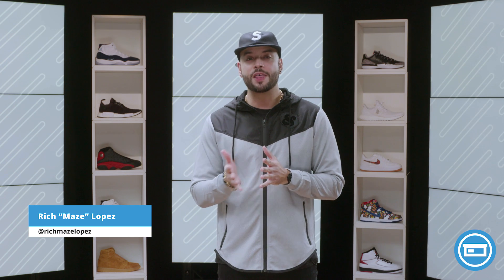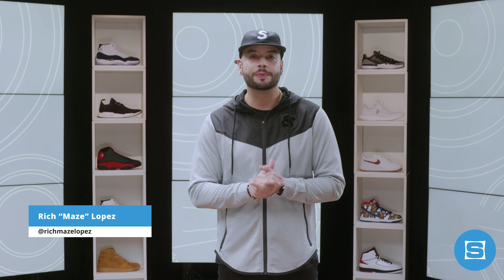What up everyone, I'm Rich Maze Lopez, and this is the release roundup for the weekend of December 9th. In this week's show, we're taking a look at the releases that you need to know about from Nike, Adidas, and Jordan, plus we hit up Jordan Brand's Terminal 23 court here in New York City to check out the Winlike 96 and Gatorade collections. Let's get into it.